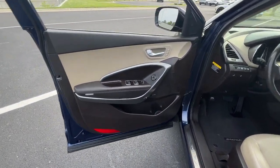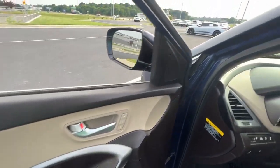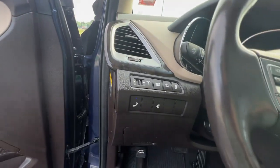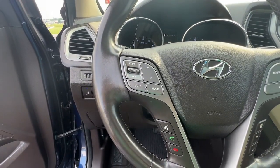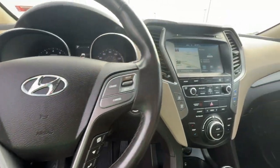Heated steering wheel, panoramic roof, navigation system, keyless entry, heated driver seat, four cylinder engine, cooled driver seat, sunroof, satellite radio, premium sound system.